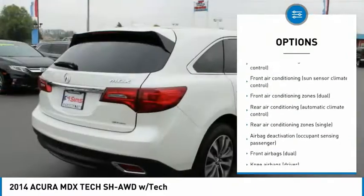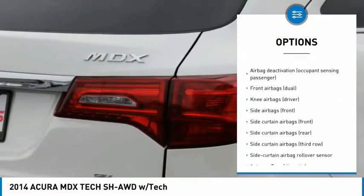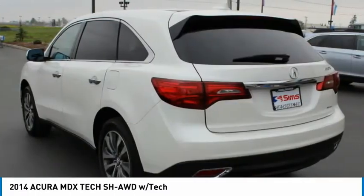Traction control, stability control, cruise control, trip computer, fog lights, clock, power door locks, front stabilizer bar, electronic brake force distribution, cargo area light.